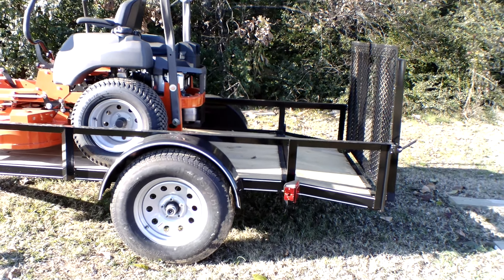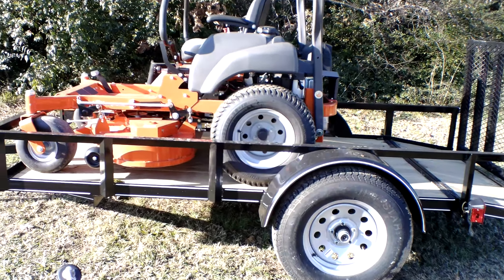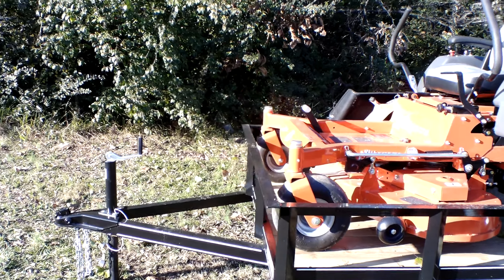This unit is great on hills and great for your small and medium-sized yards. It gives a great cut as well.